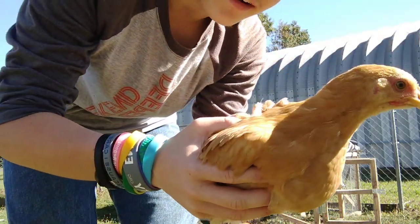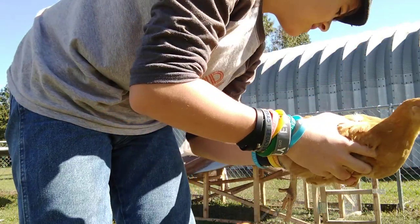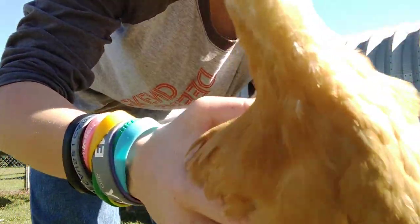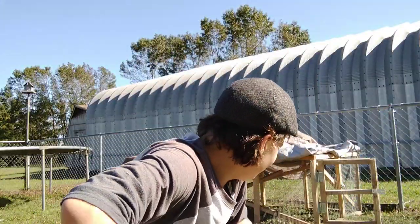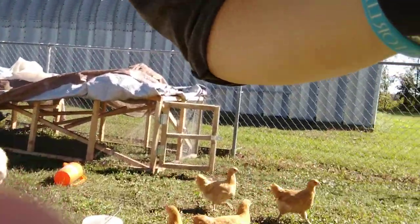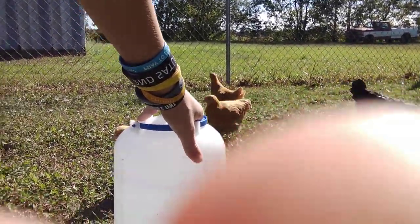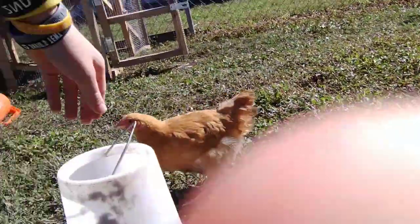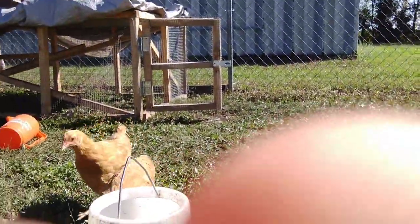They are super big now — they've grown up so much in the past two months. They've been eating a lot. We got a new type of feeder, which I'll show you. Here we have our water — I think it's about three gallons — and then we also have this feeder right here.